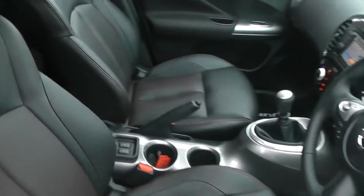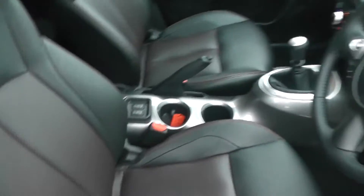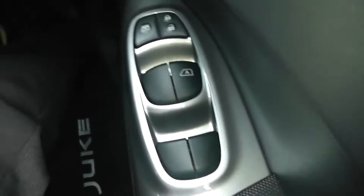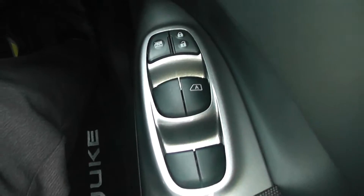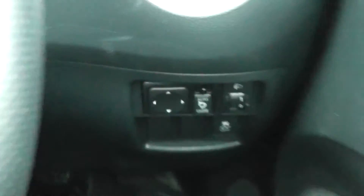Looking inside the front, as you would have seen from the back, this car is fitted with lovely black leather interior with red stitching as well. The car is fitted with front and rear electric windows, and you also have your electric folding door mirrors.